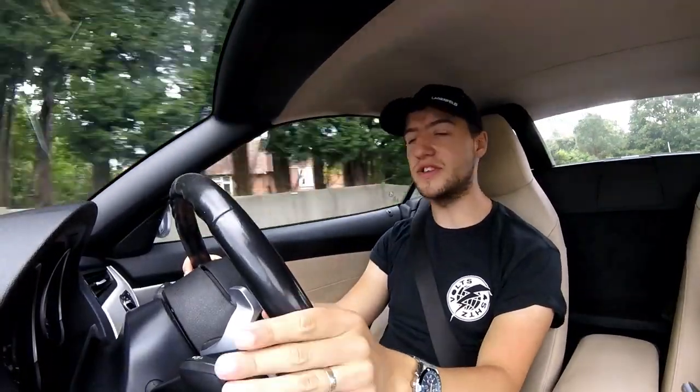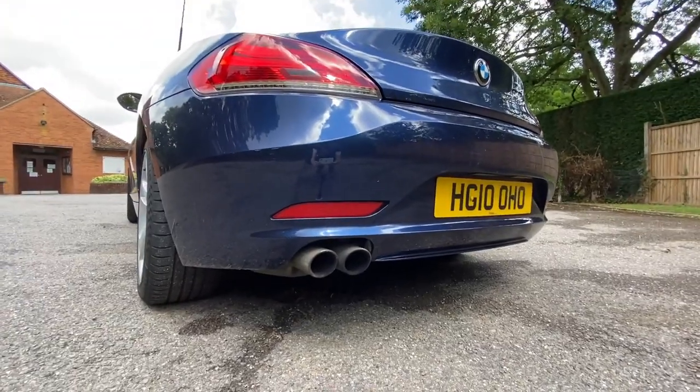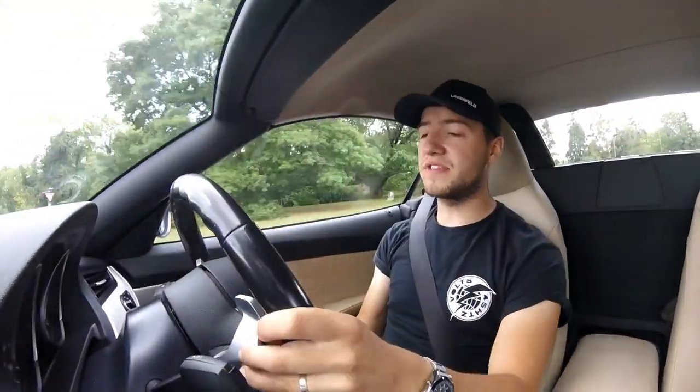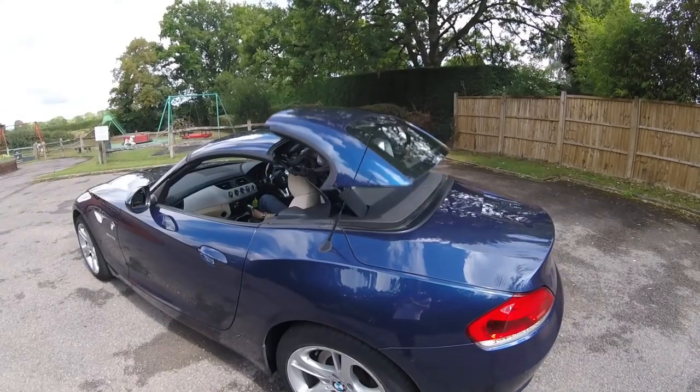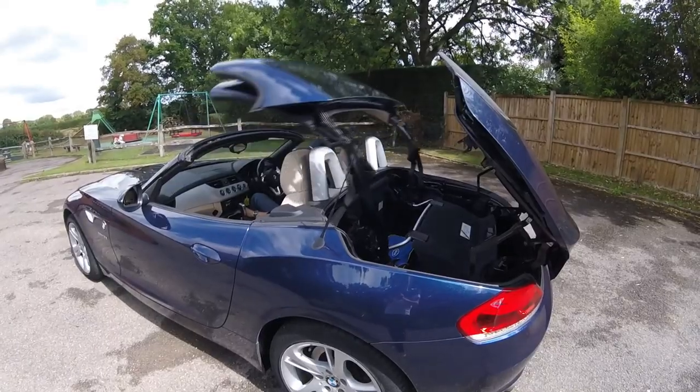One thing I love about 3 litre BMWs is their sound — they sound great, just such a great engine. I managed to get 37 miles per gallon coming down today. You have a lovely engine tone and you can rely on it as well. I think if you were to go on a road trip in this car it would be excellent — roof off, sun out, more than enough power and a great exhaust note.